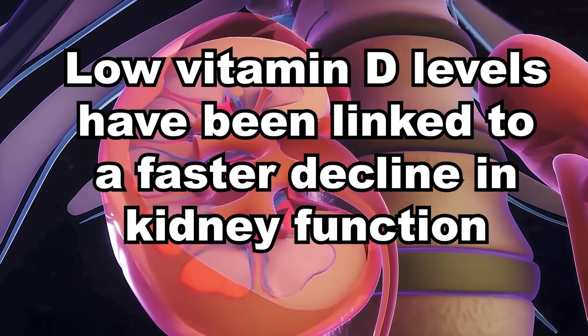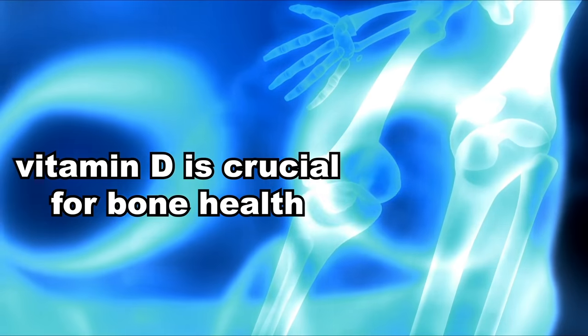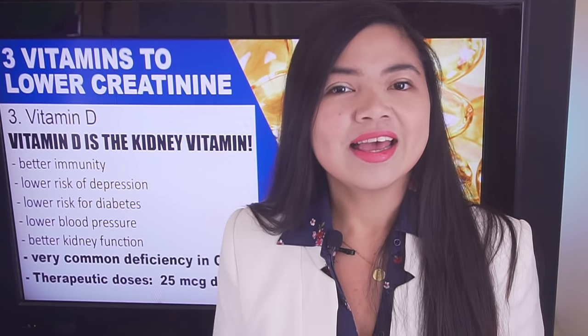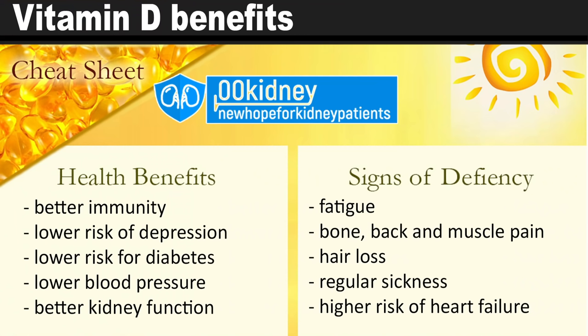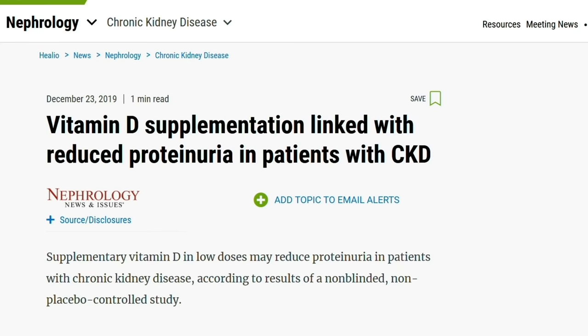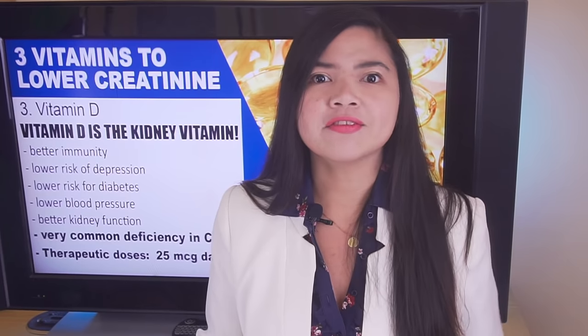Vitamin D is also crucial for calcium absorption. In case of a deficiency, your bones will be weakened and you will be at high risk for fractures. Getting vitamin D levels back to normal through supplementation has many benefits: it can improve immune function, help fight diabetes, lower blood pressure, and protect the kidneys from proteinuria. A recent study found that supplementary low-dose active vitamin D could significantly reduce the severity of proteinuria and creatinine levels among patients with CKD. This study also corroborates a recently proven association between low serum vitamin D levels and a faster decline in kidney function.